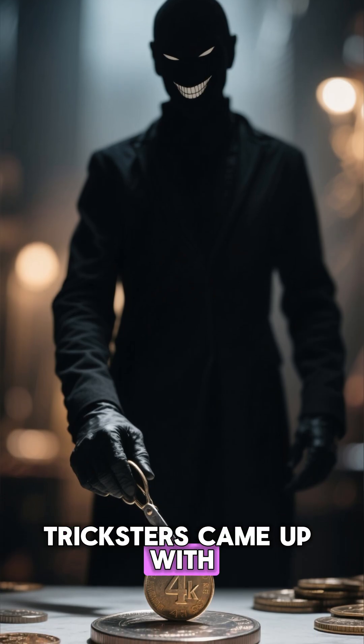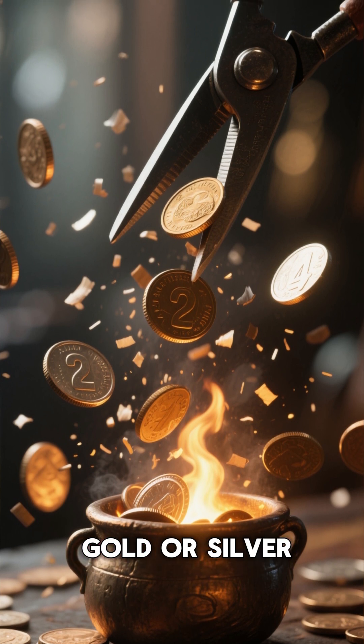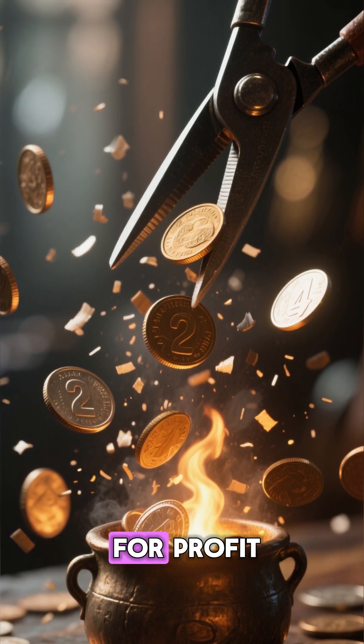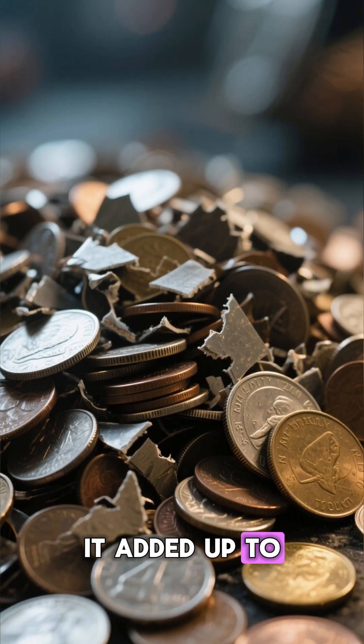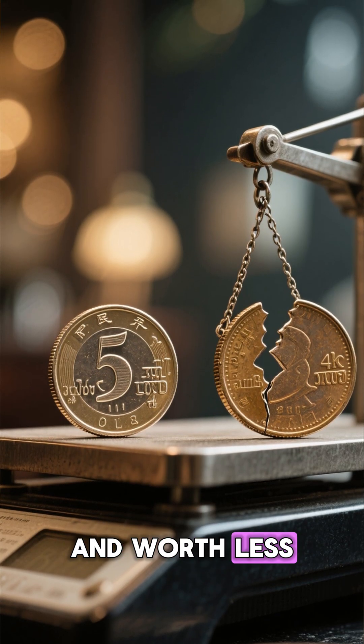Clever tricksters came up with a scam called coin clipping. They'd shave off tiny bits of gold or silver from the edges of coins, melt the shavings, and sell the metal for profit. Each clipping was small, almost invisible. But over time, it added up to real money. The coins still looked fine, but they were lighter and worth less.